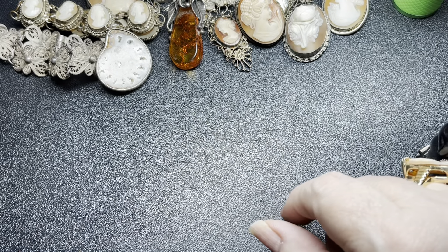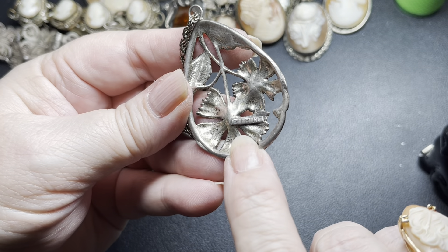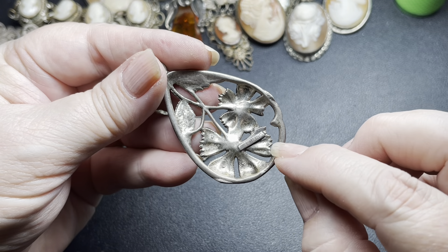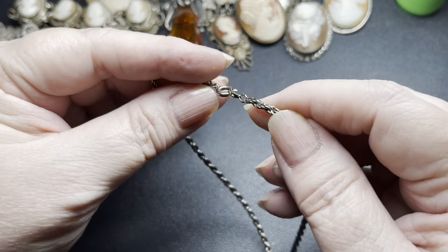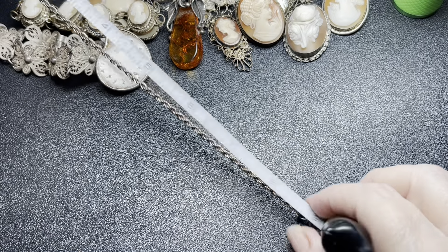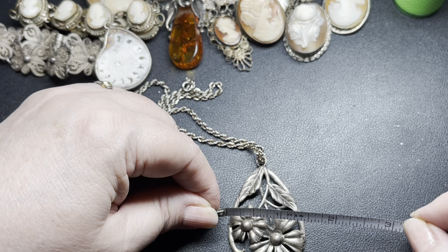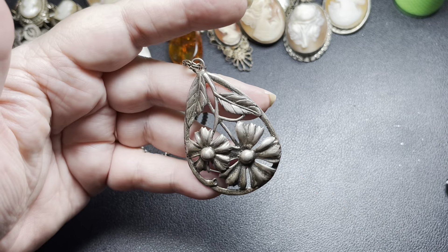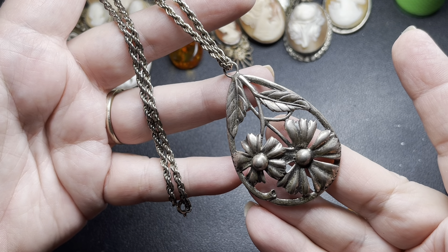Next we have this pendant — sterling silver with a rope chain. It is signed nice and large — 'Sterling' — right there. I'm going to guess this piece is from the forties because that's generally how they sign them: on a little plaque, all spelled out. The chain has a safety clasp. This one is 18 inches. The pendant with the bail is two and one-quarter inch by one and a half. The flowers are about three-eighths of an inch thick. On the vintage floral with the chain, I'm going to do $40.